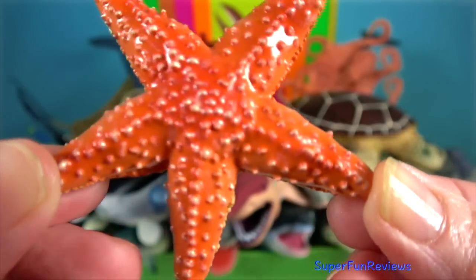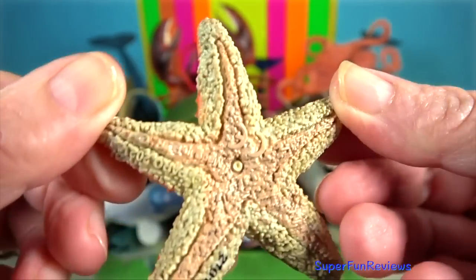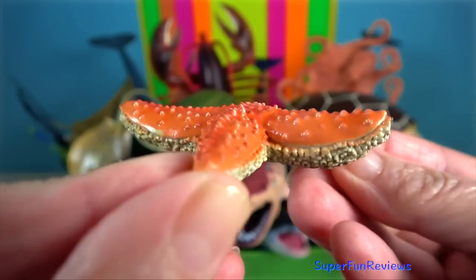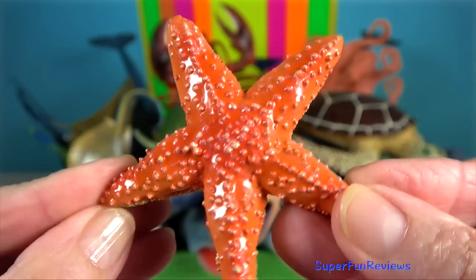Starfish are echinoderms. They are marine invertebrates. Their mouth is at the centre of the oral, or lower, surface.